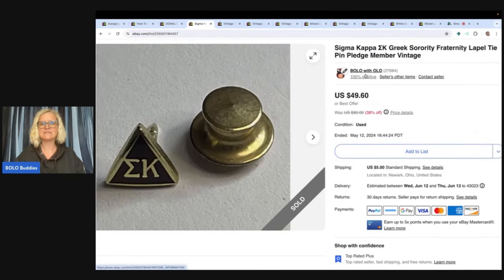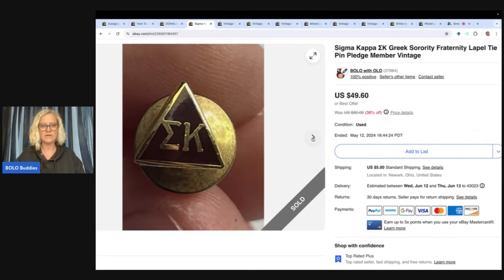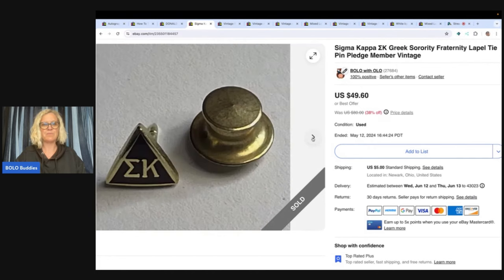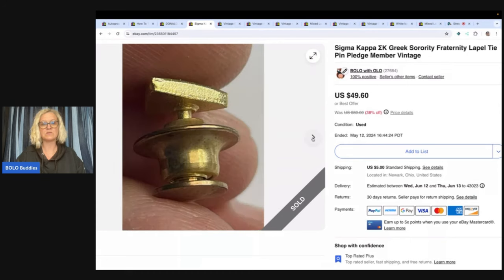The next one is this Sigma Kappa Greek Sorority Fraternity Lapel Tie Pin Pledge Member. These do pretty well — anything that is fraternity or sorority, I would pick it up. This came in a bulk buy so I don't have very much in it. I sold it for $49.60 and the buyer paid shipping.